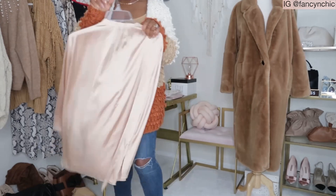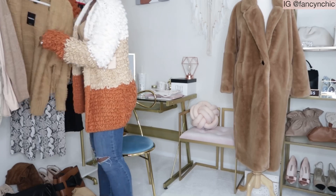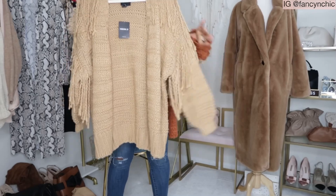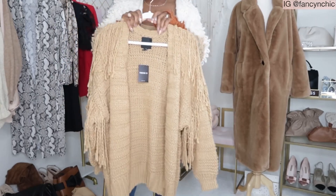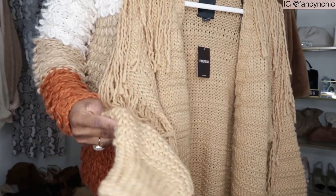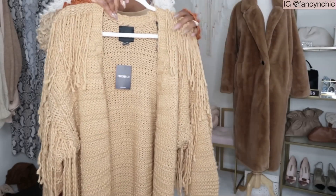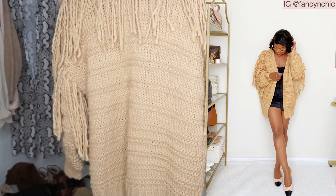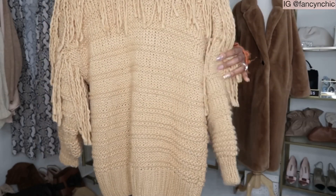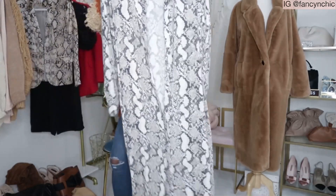This top would look so nice with these jeans or any kind of leggings. Next item is this beautiful tan cardigan sweater — look at the fringe details, I just love them! There's also a model photo I'll put up on screen. Here's the back with the fringe detail going on. It's a size small, slightly oversized, new with tag.